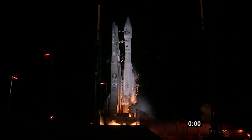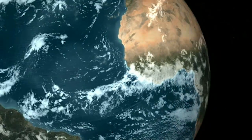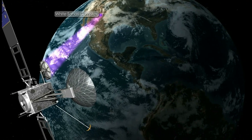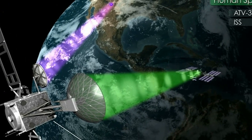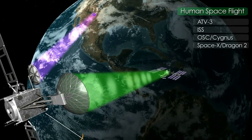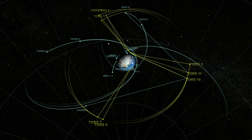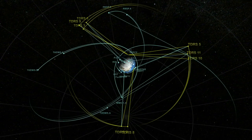Identical to TDRS-K, which was launched in 2013, TDRS-L will take its station in geosynchronous orbit more than 22,300 miles above Earth. From there, it can basically hover over a point on Earth and communicate with every satellite and spacecraft below it, along with NASA's ground stations and other TDRS satellites. Working in conjunction with the seven other operational TDRS platforms already in space, TDRS-L lets NASA stay in touch with its Earth-circling spacecraft at all times.